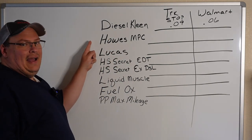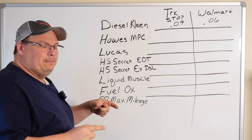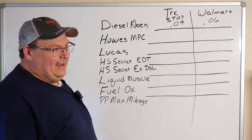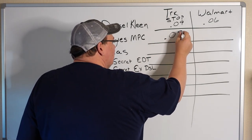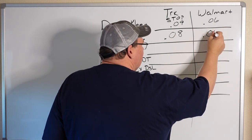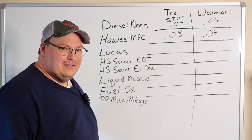Next we have the Howes Meaner Power Cleaner — not the wintertime treatment, the one that's designed for summertime use to supposedly give you better fuel economy and performance. In the truck stop price we're looking at about eight cents a gallon. At Walmart, we're looking at just about half that — found it for about half the price of what they sell it for in the truck stop.